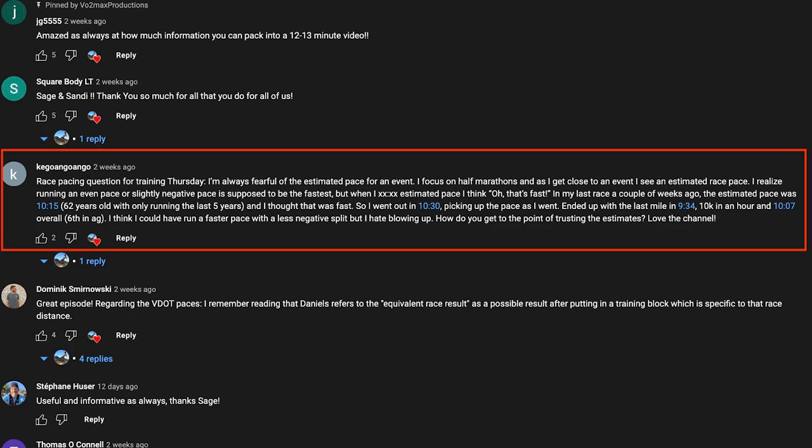I think I could have run a faster pace with a less negative split, but I hate blowing up. How do you get to the point of trusting the estimates? Thanks for your support and congratulations on your race. It comes with experience — it comes with race experience, knowing your body, and keying in on your workouts, and not just necessarily relying on an estimated chart or table, be it Jack Daniels' distance running formula, VDOT tables, or equivalent values. They may or may not be accurate for you.